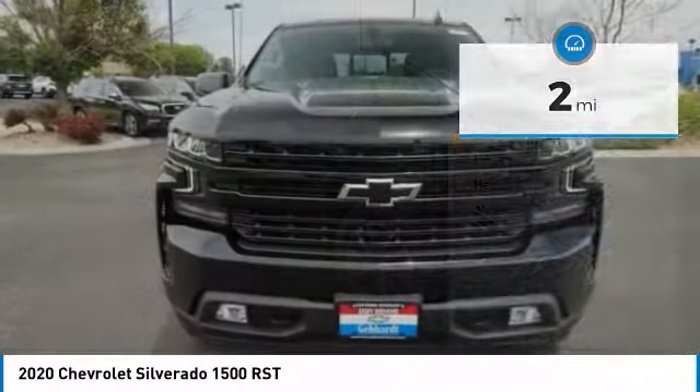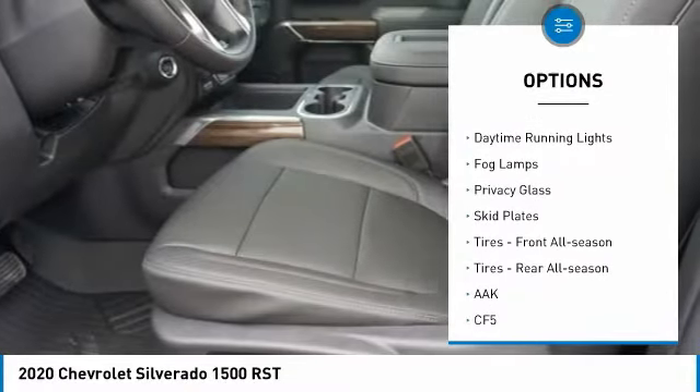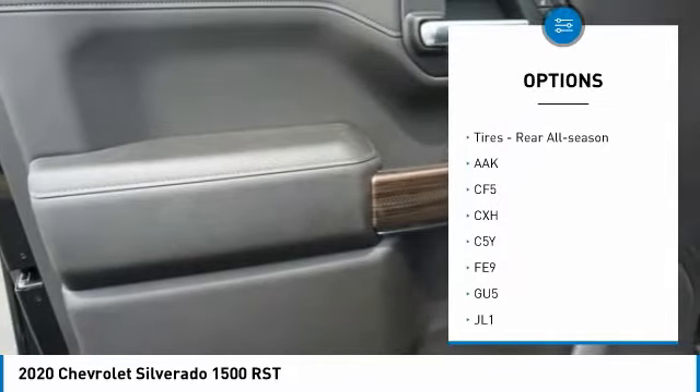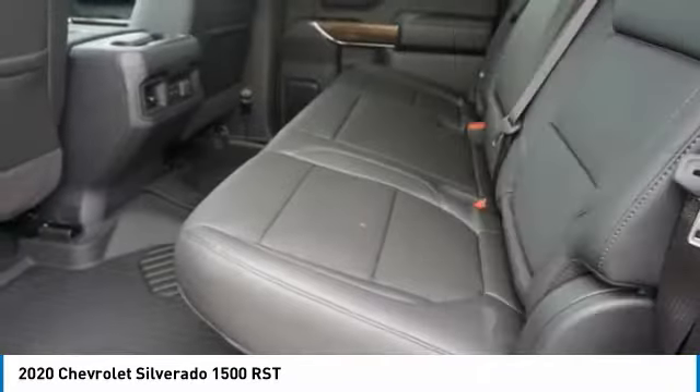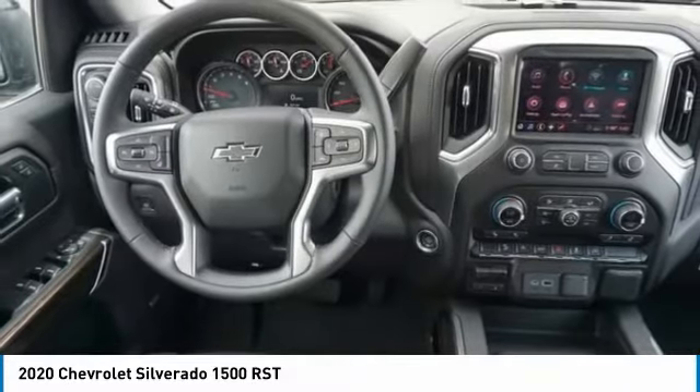Here are some of this vehicle's great options: four-wheel drive, hill descent control, heated mirrors, aluminum wheels, daytime running lights, fog lamps, privacy glass, skid plates, front all-season tires, and rear all-season tires.